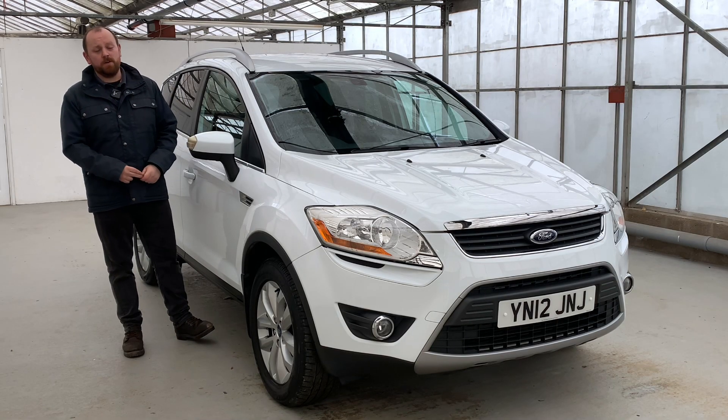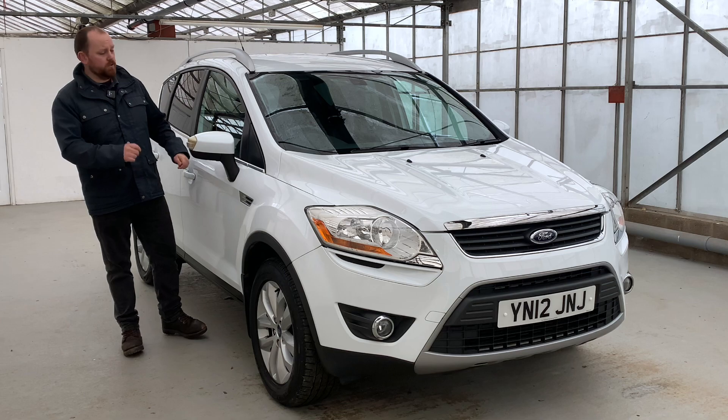Hello, my name is Mike from the Automotive Approach. Today we're going to be taking you through a quick video tour of our Ford Cougar.